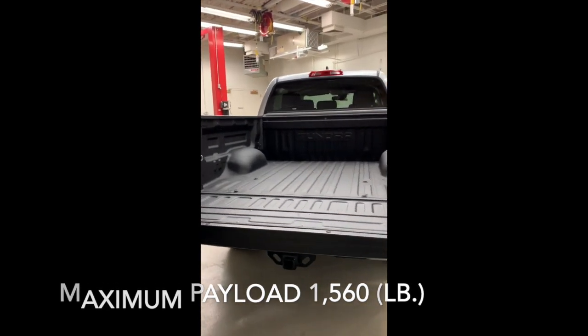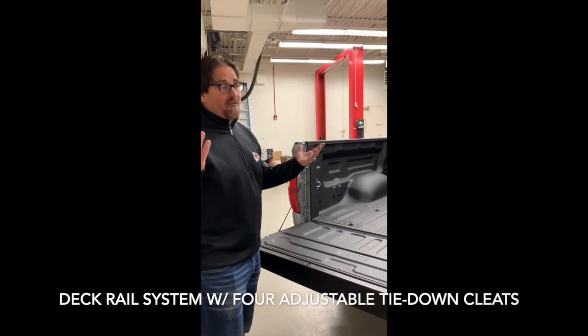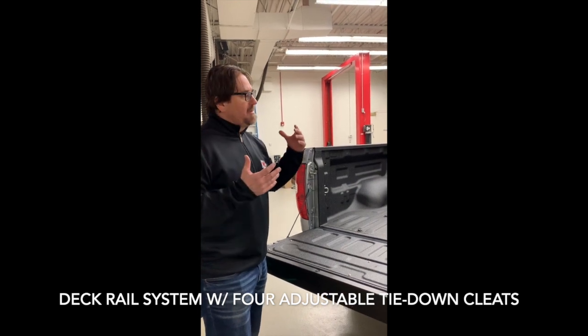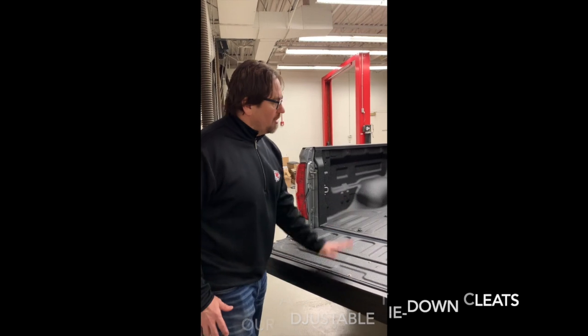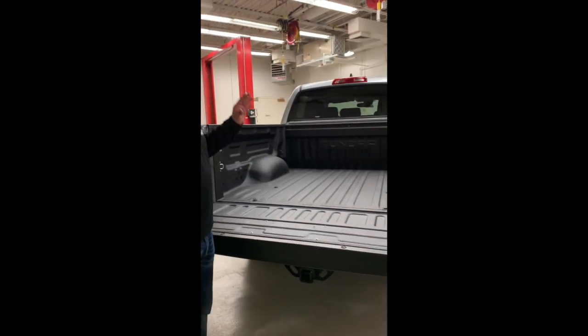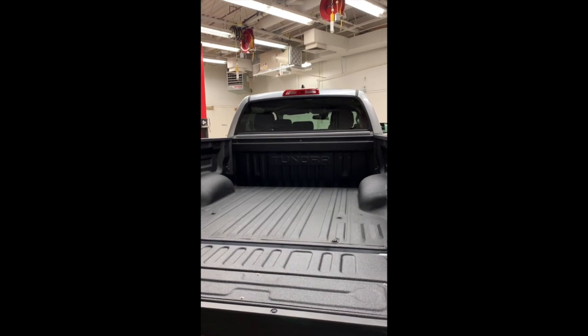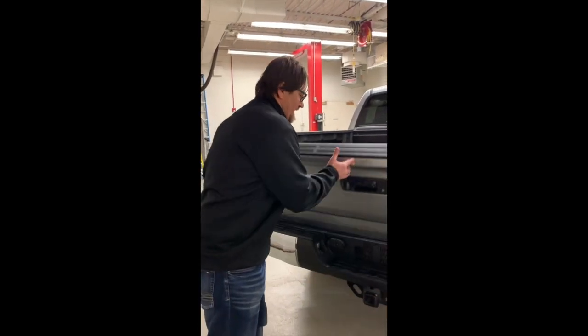Also available is the deck rail system with four adjustable cleats — load capacity is 220 pounds — making it very flexible to tie down cargo. Also, when you look at the rear of the vehicle, a fan favorite for sure is the power vertical rear glass, and how that drops down is something everybody seems to like.